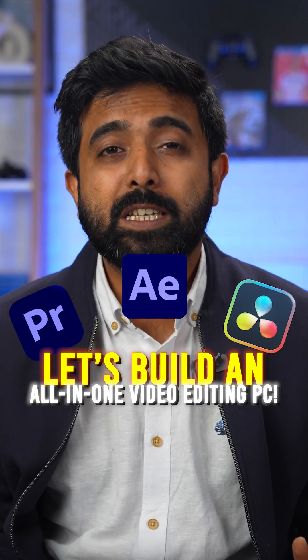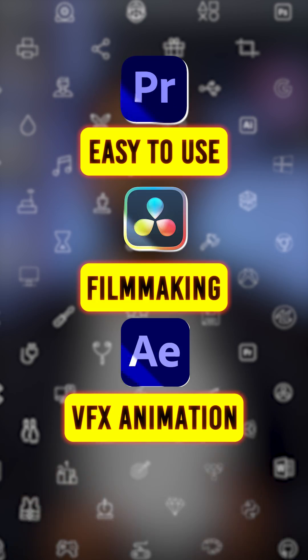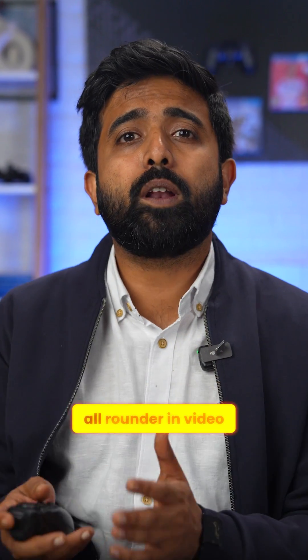Let's build an all-in-one video editing PC. Most editors only work with one app, but each different app has its own unique benefits. So if you want to become an all-rounder in video editing, you'll have to work with kind of all of them.